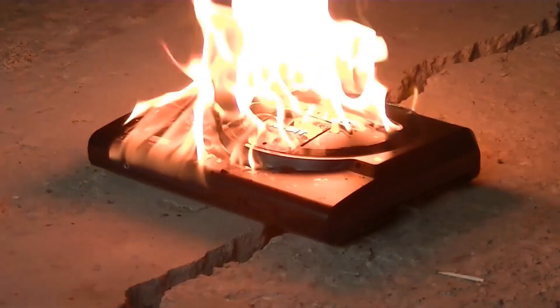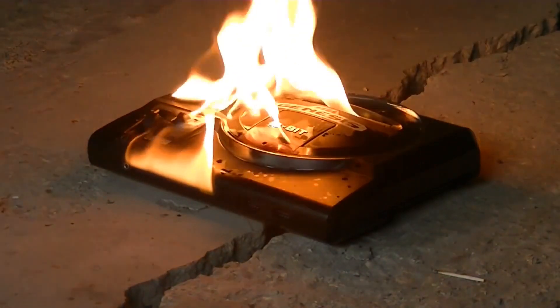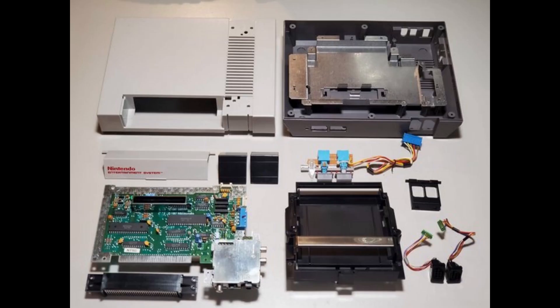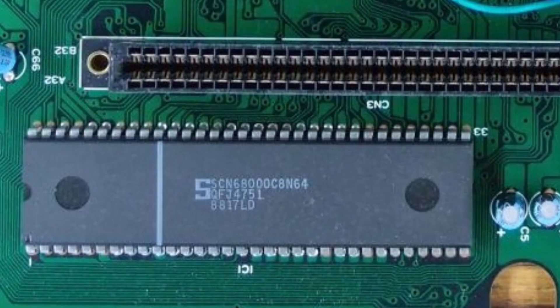The Mega Drive, released in 1988, had some of the most insane hardware at the time known to man, generally beating the Western home PCs released at the time. The 16-bit Motorola 68000 not only mopped the floor with the NES's Ricoh 2A03, but also managed to beat the SNES's Ricoh 5A22. It's likely faster in some operations while significantly faster in other operations, due to its dual 32 and 16-bit design.